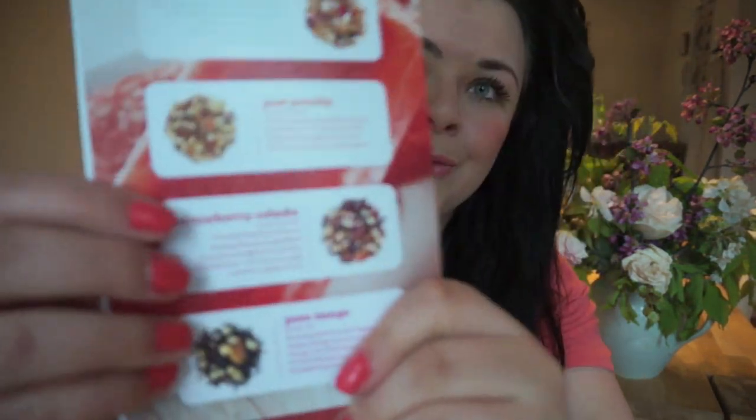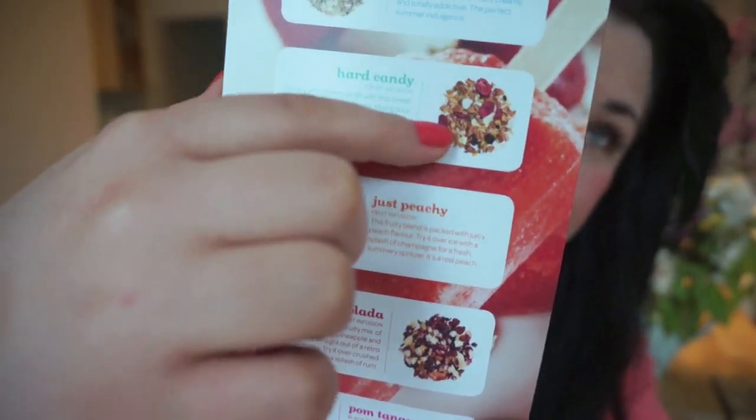Next is Just Peachy. They had this one last summer and for some reason I don't remember it being so good — I tried it and wasn't that excited, but I guess I didn't realize how amazing it was. The pamphlet says this fruity blend is packed with juicy peach flavor — try it over ice with a splash of champagne. It reminds me exactly of the peach juice from Robin's Donuts drive-through from my whole childhood — that sweet peach juice. Even the color is the same.